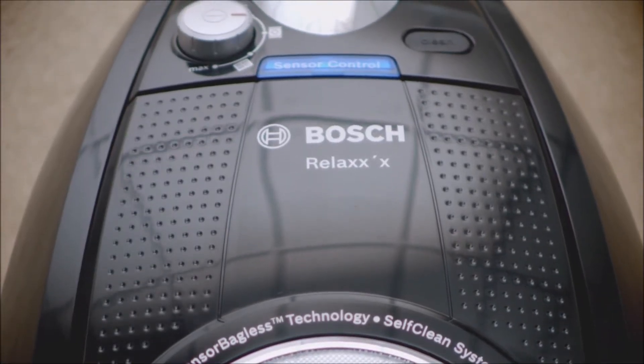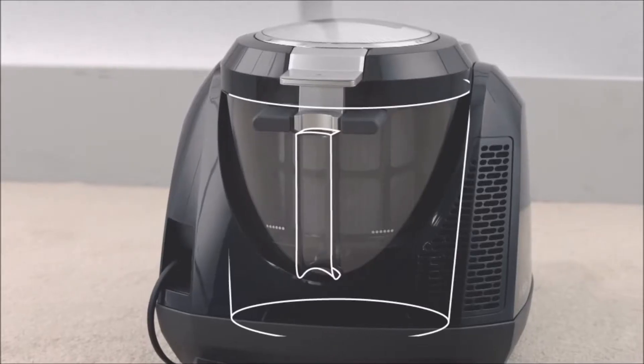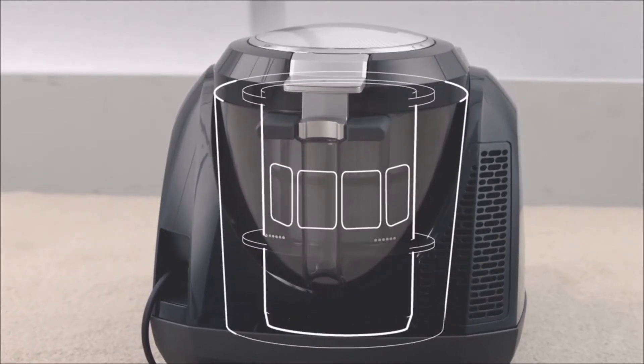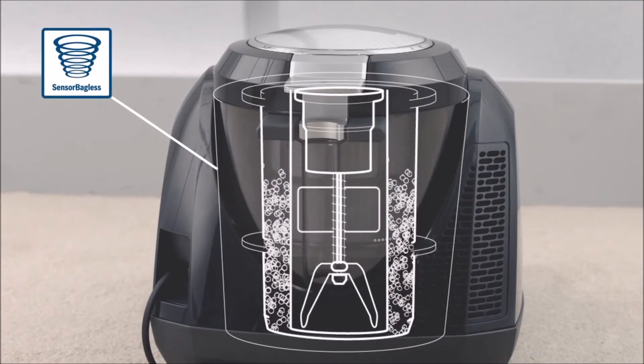Another advantage of this vacuum cleaner is that it requires very little maintenance, thanks to the sensorless bagless technology. You don't have to clean and replace the filters all the time, as you may have to do with other vacuum cleaners. Its easy clean filter system means cleaning the filter takes a matter of seconds.